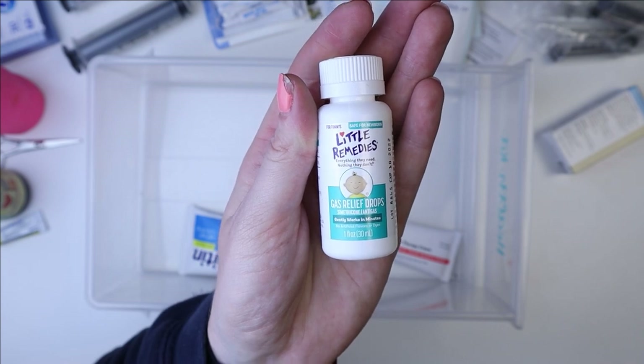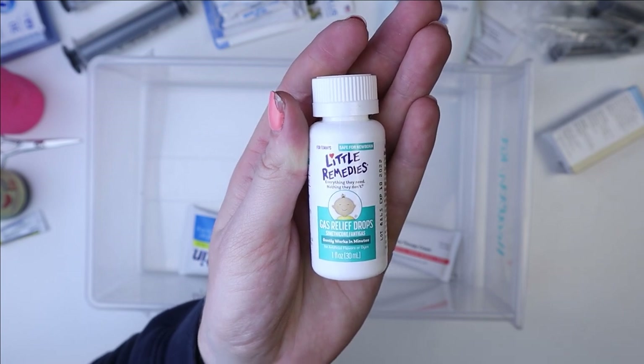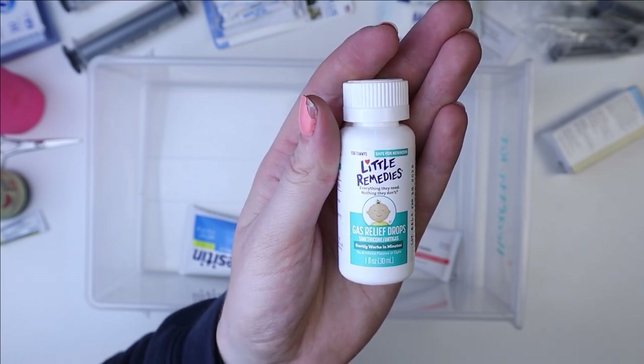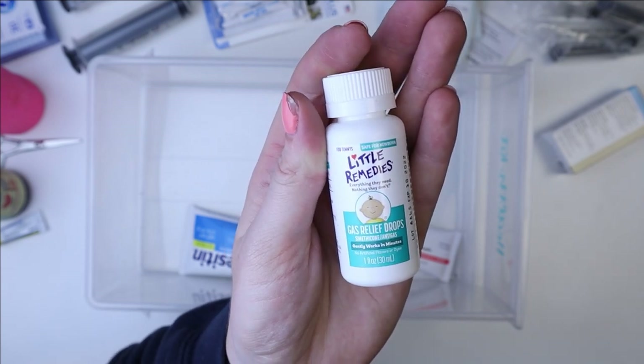These are used to relieve gas and bloat and can really help get the digestive system moving again. So I highly recommend having this. I buy it even if I didn't open the previous bottle — if it expires, I buy a new one because I really think this is a great thing to have on hand.